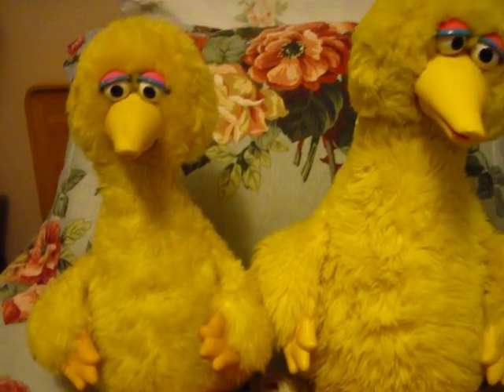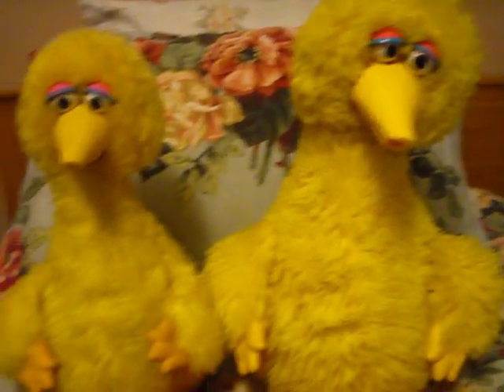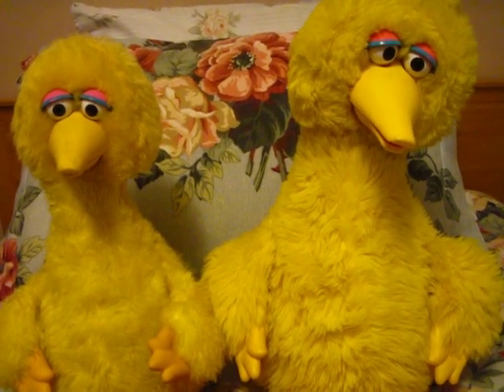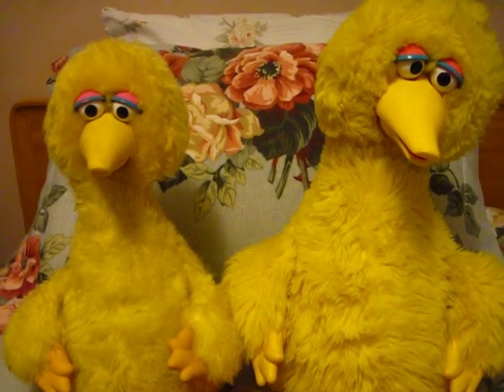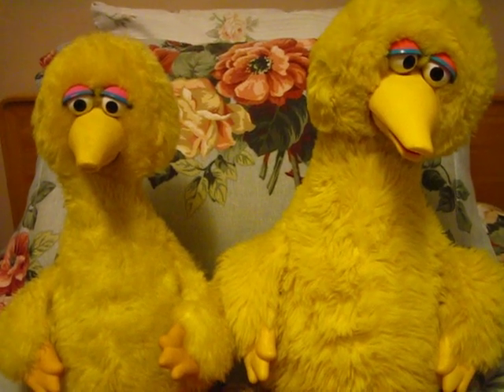They're pretty similar, and at the same time they're pretty different. I hope this helps anyone who wasn't sure which version they had, or was looking to buy one and wasn't sure which one it was. If you have any questions, leave a comment or send me a message. Thanks.